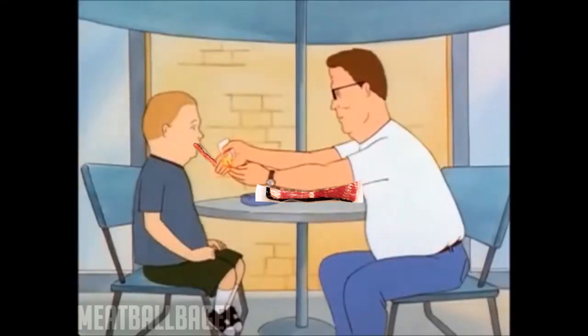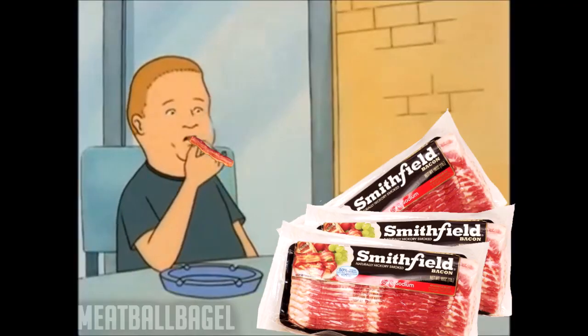People smoke bacon in their own homes. Start puffin'! They start with a load of pork.